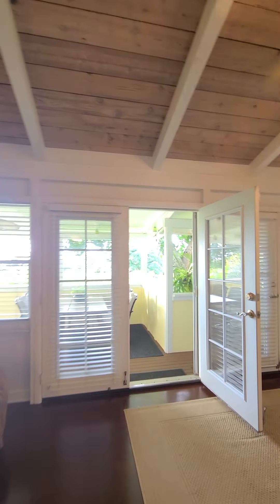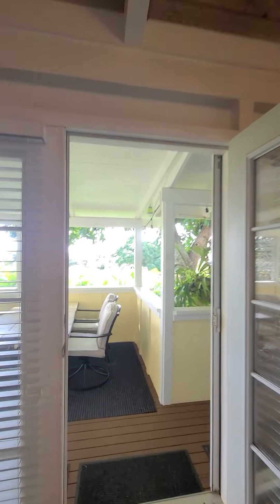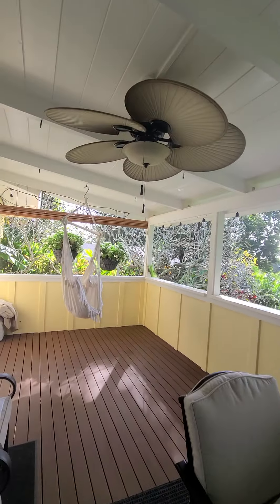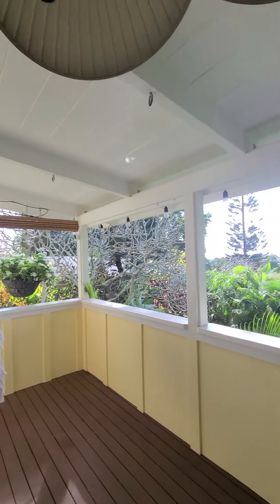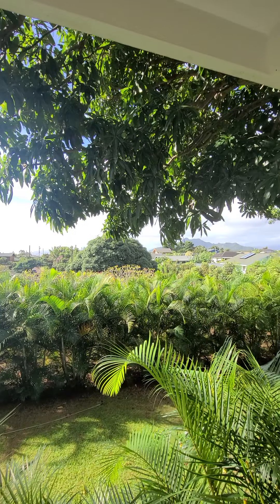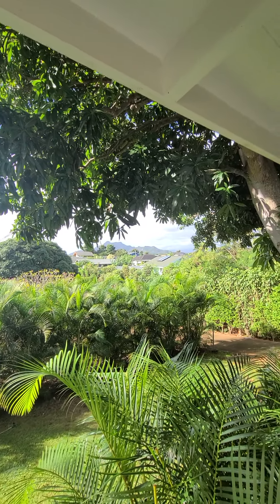Let's just show you the view one more time. All right, aloha!